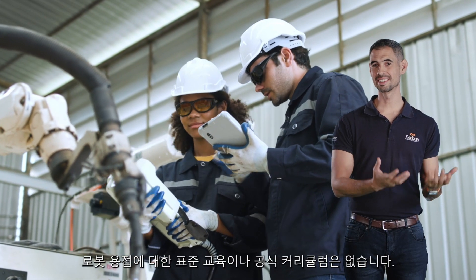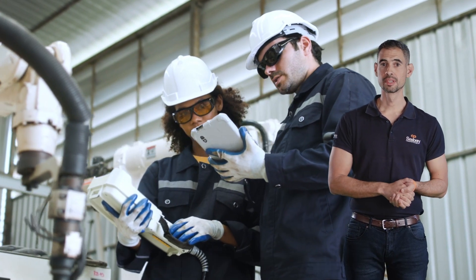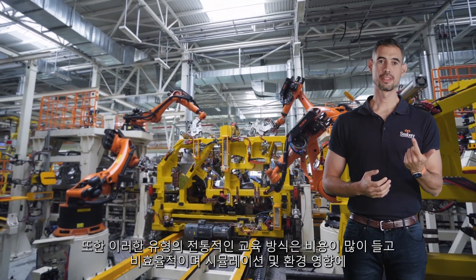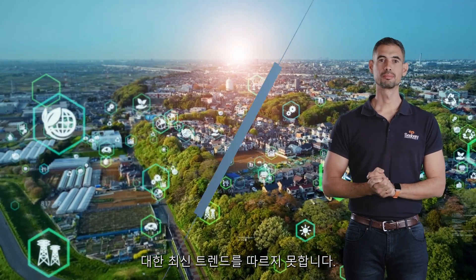There is no standard training or formal curriculum for robotic welding. Furthermore, traditional methods in this type of training are expensive and inefficient, and do not follow the latest trends in simulation and environmental impact.